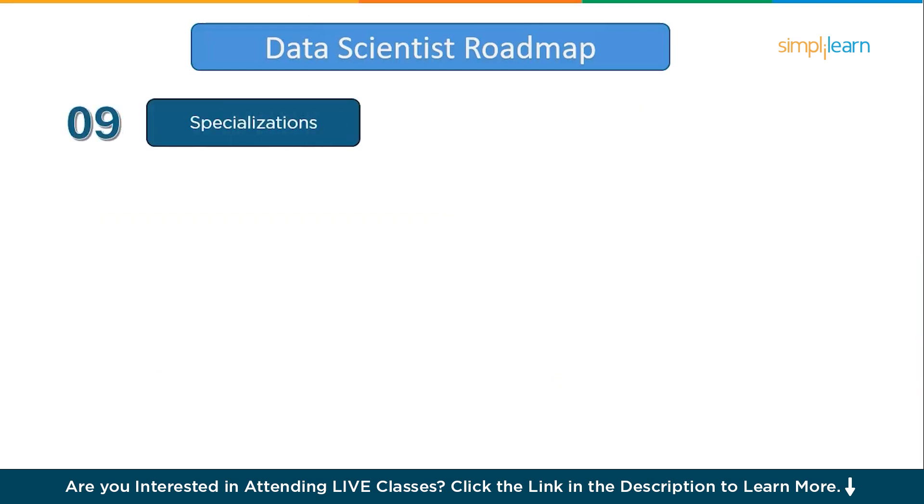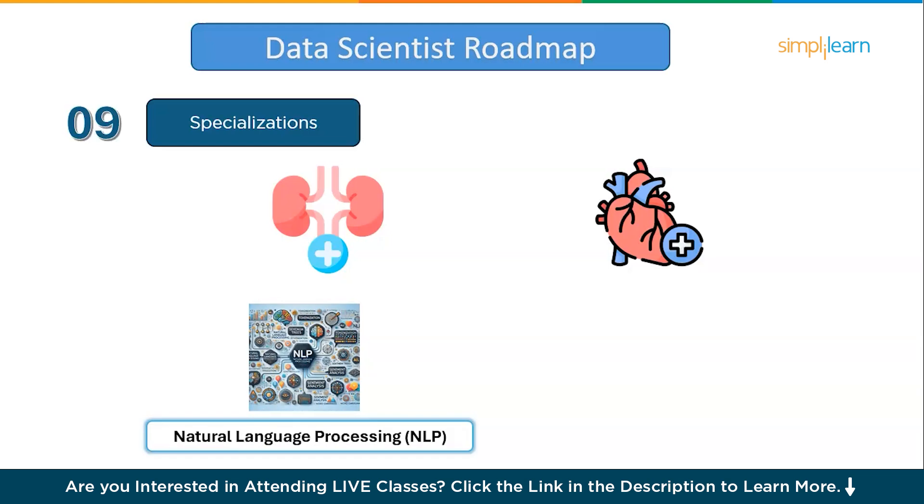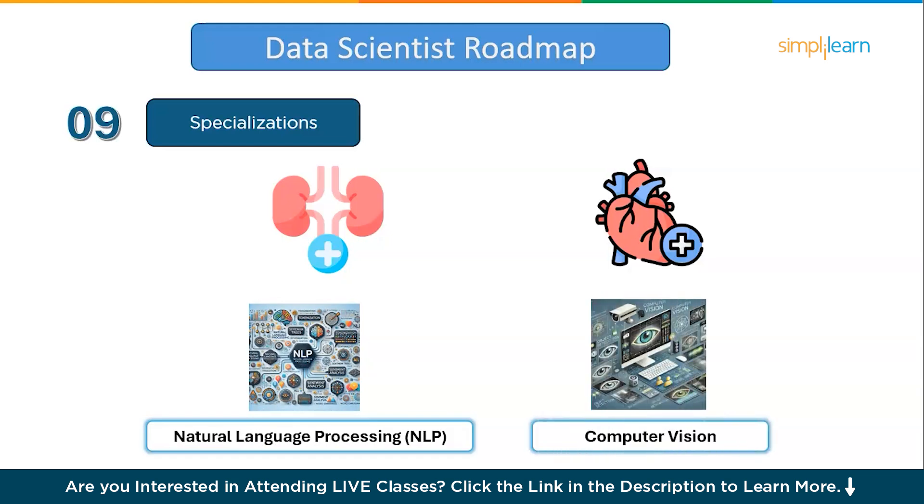Moving on to the ninth step: specializations. Once you have grasped deep learning, it's like reaching a new level as a data scientist. Just as doctors specialize in areas like nephrology and cardiology, data scientists often choose to specialize in fields like natural language processing or computer vision. Natural language processing focuses on teaching machines to understand and generate human language, enabling applications like chatbots, sentiment analysis, and language translation. Computer vision, on the other hand, is all about enabling machines to see and interpret images or videos, powering innovations like facial recognition, object detection, and autonomous driving. You don't need to learn both — choose what interests you the most, and spend one to two months diving deep into one of these areas.